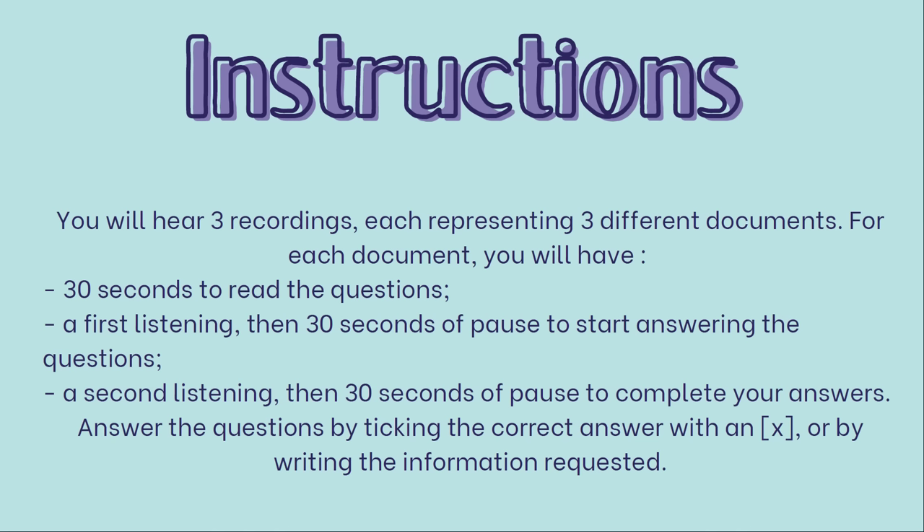Here are the instructions. You will hear three recordings, each representing three different documents. For each document, you will have 30 seconds to read the questions, a first listening, then 30 seconds of pause to start answering the questions, a second listening, then 30 seconds of pause to complete your answers. Answer the questions by ticking the correct answer with an X or by writing the information requested.